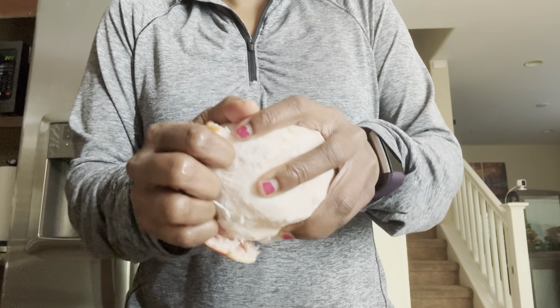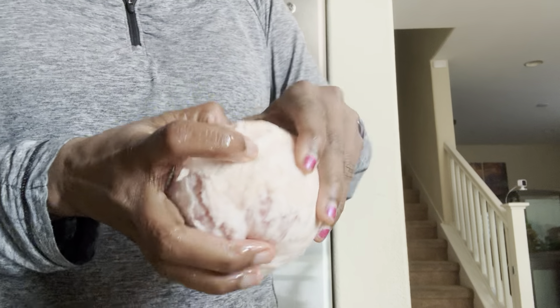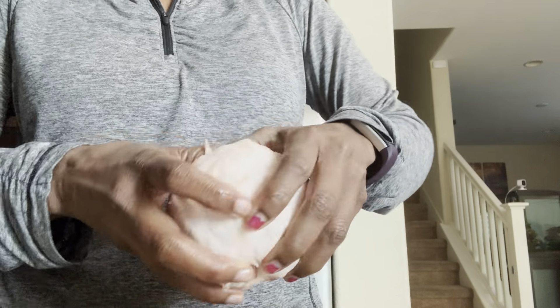Some health benefits commonly associated with grapefruit may include: supporting a healthy immune system, suppressing appetite, promoting weight loss, preventing diabetes and insulin resistance, improving heart health, providing antioxidants, preventing kidney stones, and aiding hydration.